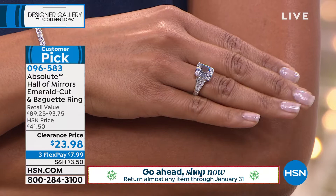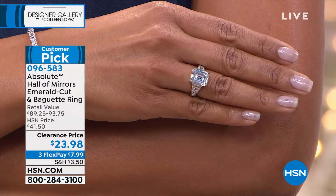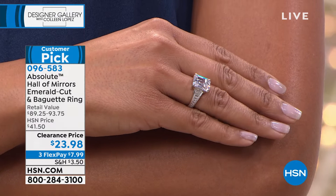That gorgeous step cut centerpiece is jaw dropping, show stopping. It's $7.99 to get it on your finger with flex pay. We have a return policy that goes to the end of January — so worst case scenario, get it home, take it out to lunch, take it for a test drive, see what you think. If you decide it's not your cup of tea, send it back, we credit your money back. But nobody will send this back — it's too beautiful.